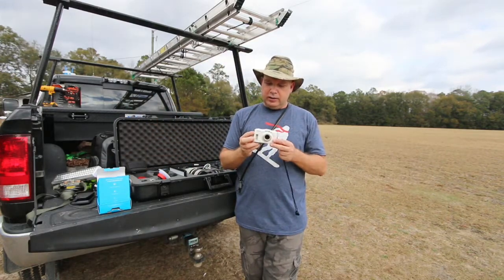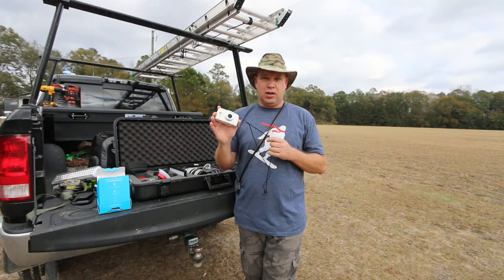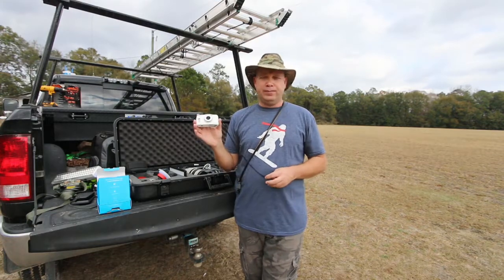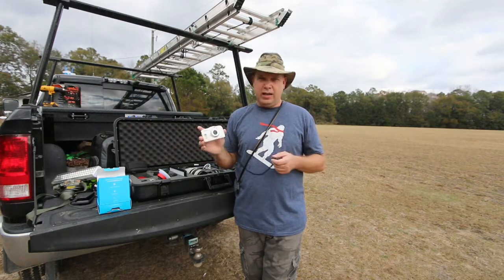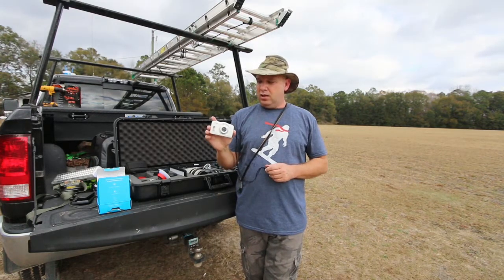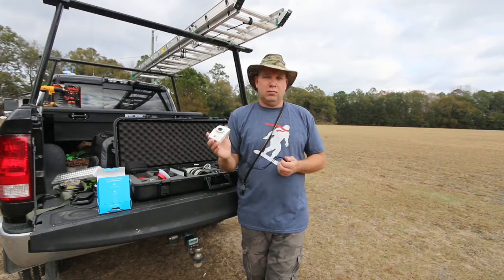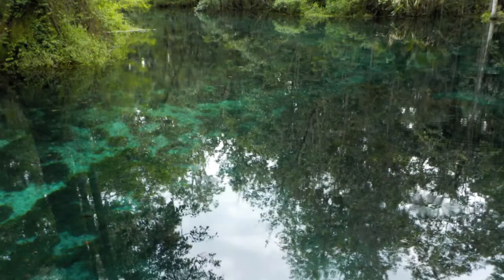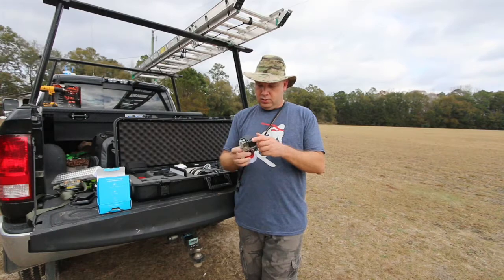This is a Nikon Coolpix W100 — impact resistant and water resistant, you can actually go swimming with it. Why do we have this? Sometimes we have to work in the rain, and if I've got to climb on a roof I'm not taking my $1,200 camera and lens. This costs maybe $150, takes good enough photos to get the job done. I can get up on a wet roof, snap the pictures and close-ups. I've also taken it into springs in Florida and to the beach.